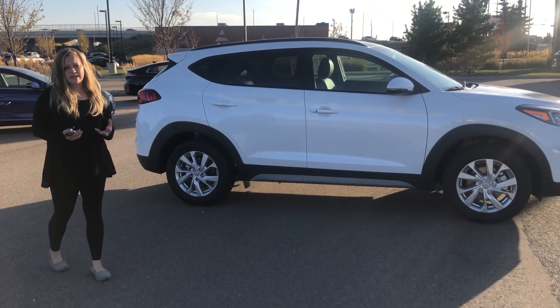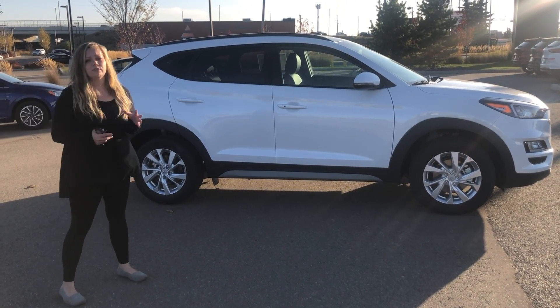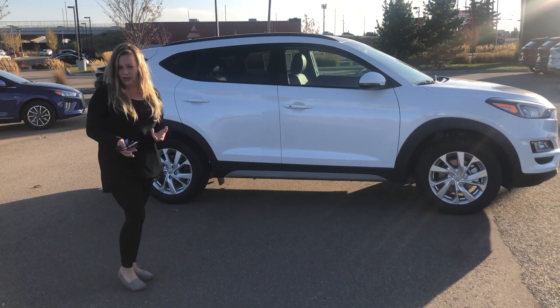Unfortunately, we haven't had any land yet from Hyundai, but I do have a Preferred set in leather. The only difference between the two is literally the sunroof and the leather.